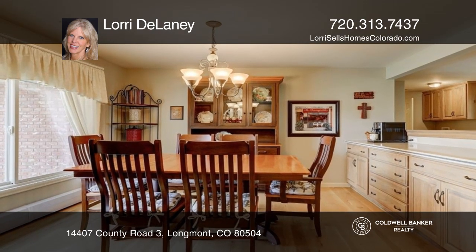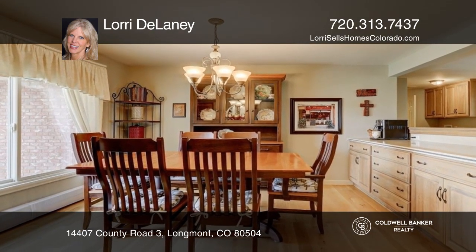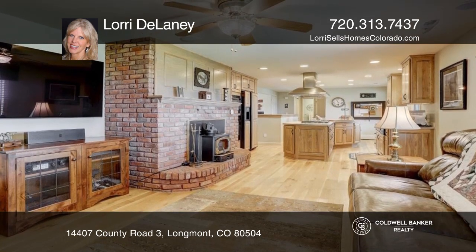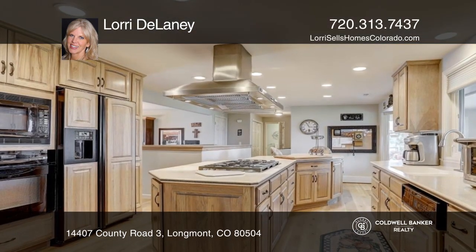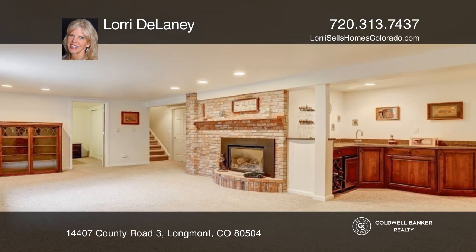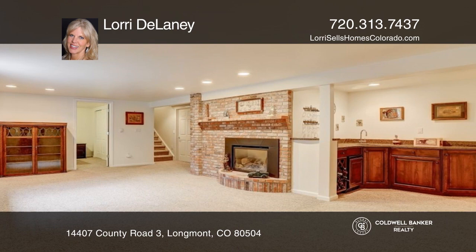This rustic mountain home has its own charm with a living room, separate dining room, and cozy family room with a wood-burning stove adjacent to the renovated gourmet kitchen. Complete with a finished basement and 2,400-square-foot radiant heated workshop.